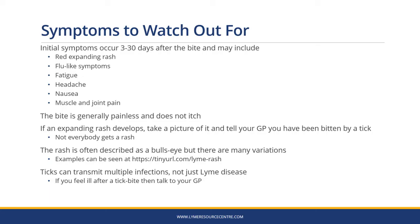If you've been bitten by a tick, you should watch out for symptoms. The initial symptoms of Lyme disease occur three to 30 days after the bite and may include a red expanding rash, flu-like symptoms, fatigue, headache, nausea and muscle and joint pain. The bite is generally painless and doesn't itch, so it's often not noticed.